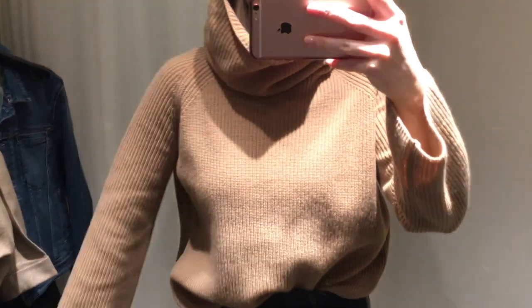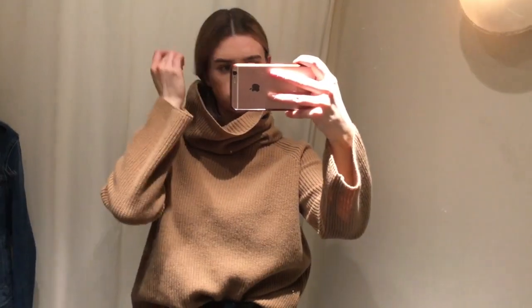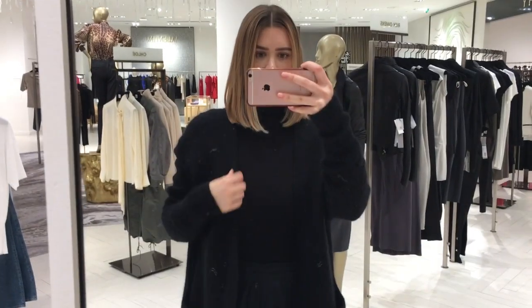This Weekend by Max Mara sweater that the lady made me try on — I was not impressed with it. I feel like H&M has better quality than this and it was a very expensive sweater. So just a warning.